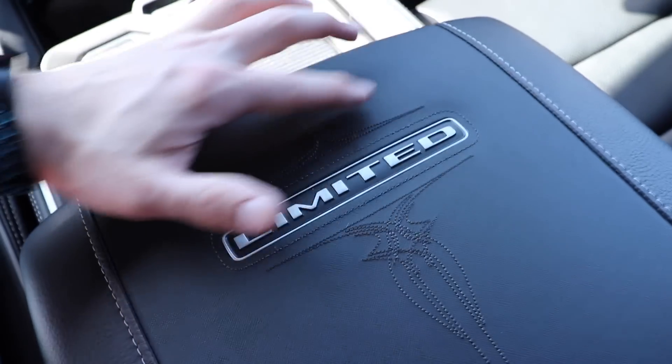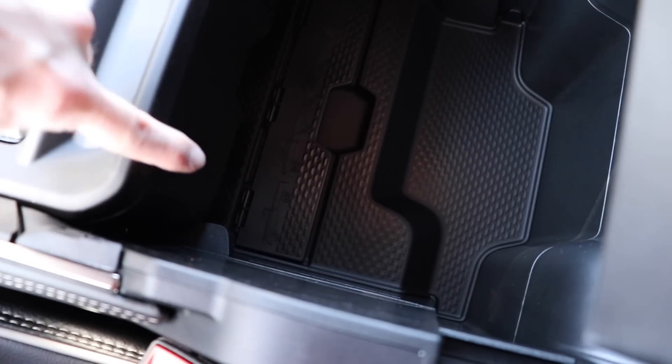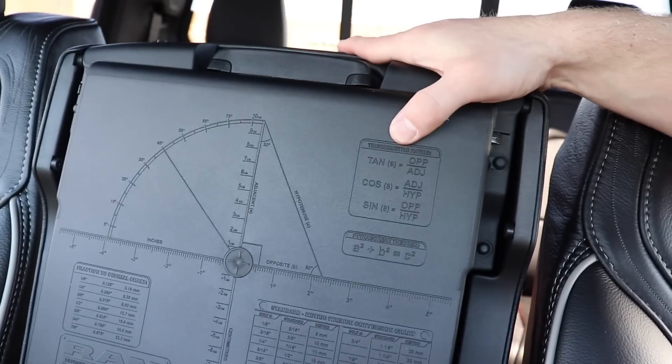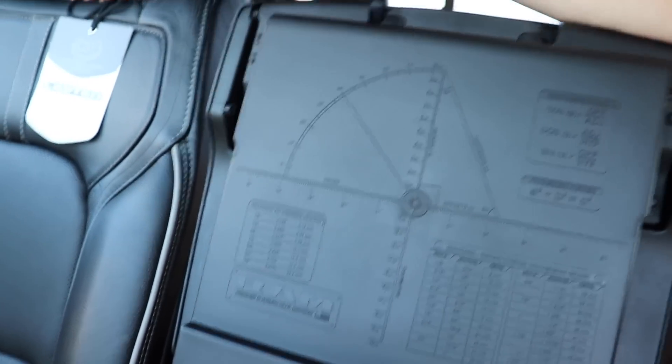Moving back to the armrest, you have this beautiful limited logo with elegant stitching. This is a tiered armrest center console system. The first lever gives you access to the shallow tier with a USB and a dimple for cord management, so the passenger can keep their devices charged as well. Under that, you have access to the storage compartment. A little Easter egg that Ram included was the previous generation of Ram trucks on this lid. If you look on the back portion, you have your trigonometric ratios, standard to metric conversions, as well as your fraction to decimal conversions.